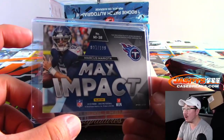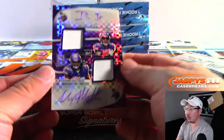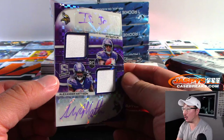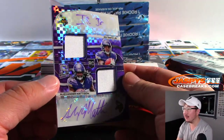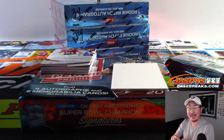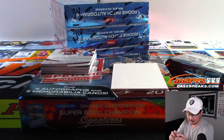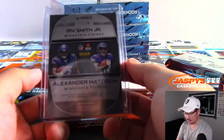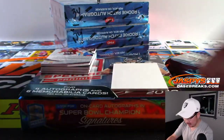97 out of 99. And back here, dual relic, dual autograph, Neon Purple — Irv Smith Jr. and Alexander Mattison. I like when the color of the parallel matches the color of the team. That's pretty nice. That's for Derek and the Vikings, 21 out of 25. Nice.